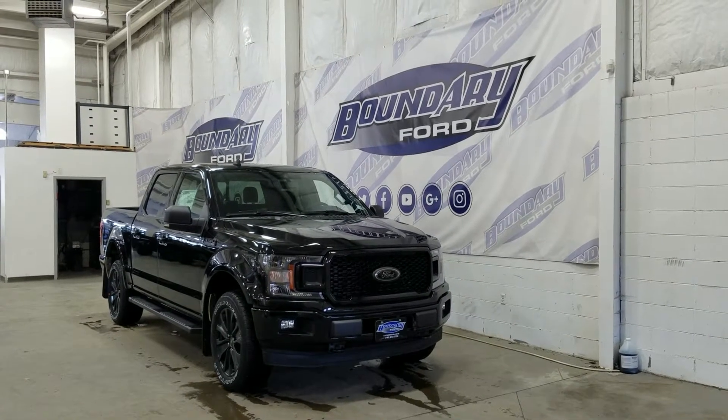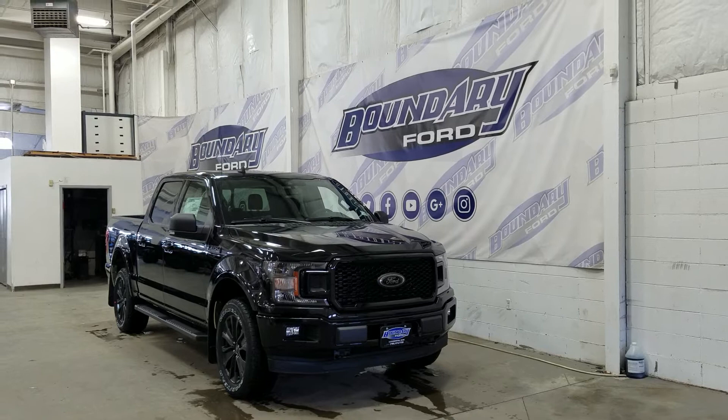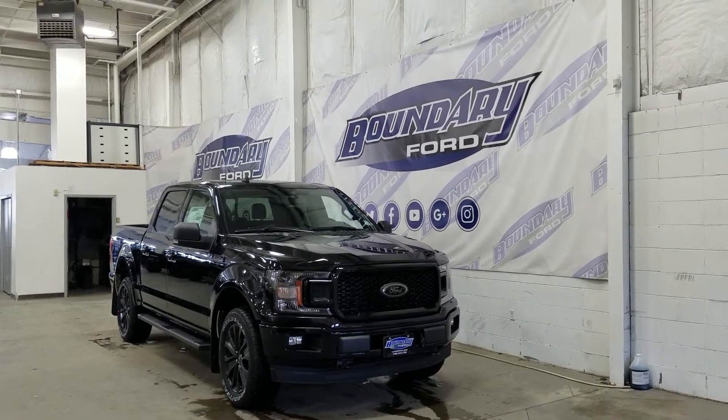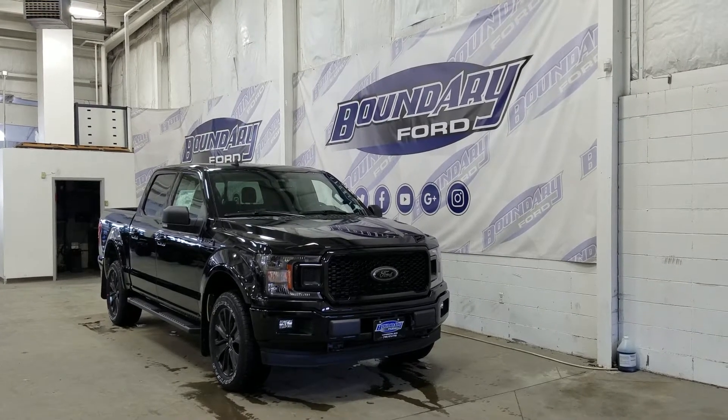Welcome to Boundary Ford, located at 2502 50th Avenue in the Lloydminster border city. Today we're checking out this beautiful brand new 2020 Ford F-150 XLT with a 302A package.